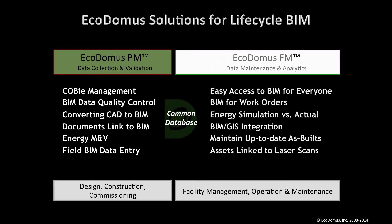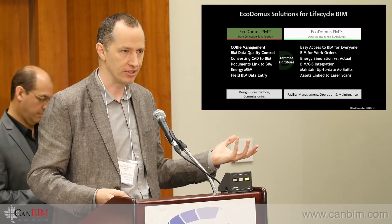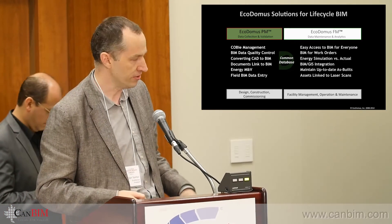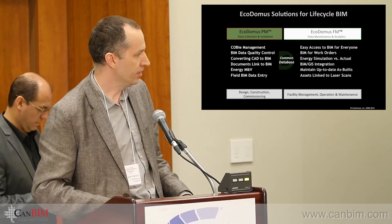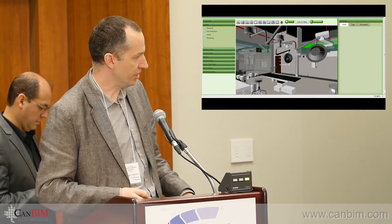So we split the application into two parts: one is Kadomus PM and one is Kadomus FM. They both use the same database — they just have different interfaces. One is targeted at data collection and validation, and the other at utilization and integration with other applications.